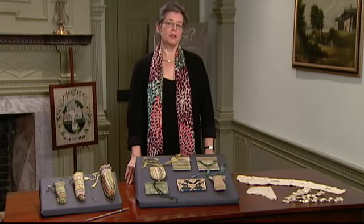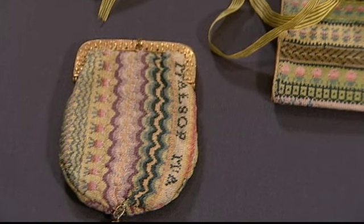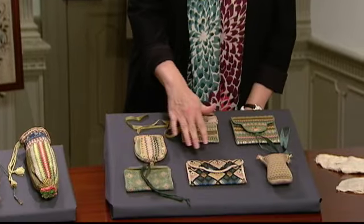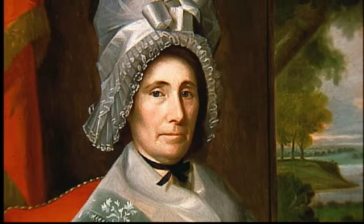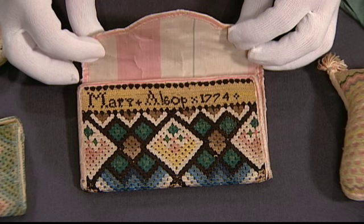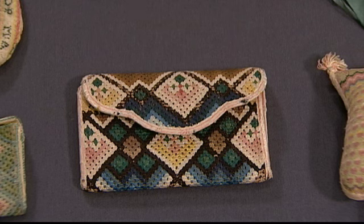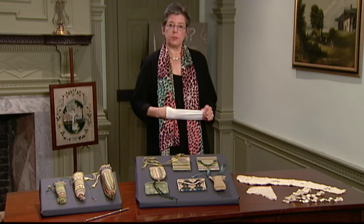It's important to remember that a lot of times needlework only survives because it's been treasured by subsequent generations in a family. We are looking at a group of things that was saved by many generations of the Alsop family. All of these pieces were made by Mary Wright Alsop, a woman who lived through the 18th century and died in the early 19th century in her 80s. She made a number of these pieces at different stages of her life. This Queenstitch pocketbook has a date of 1774, and she made it just before her marriage in 1776 to Richard Alsop.